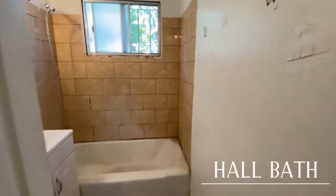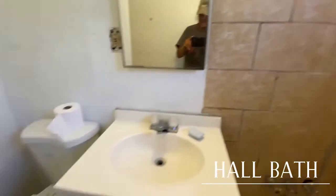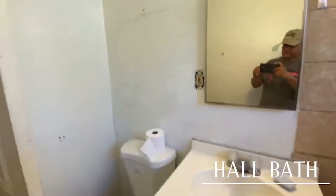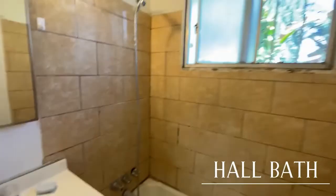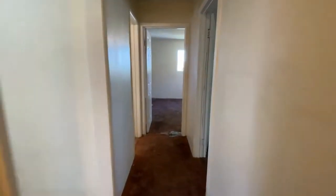Coming down the hall to the hall bath. The first one has got tile flooring — we're looking at keeping that. We will be ripping out all this stuff right here, taking this out, and going with a nice new shower.